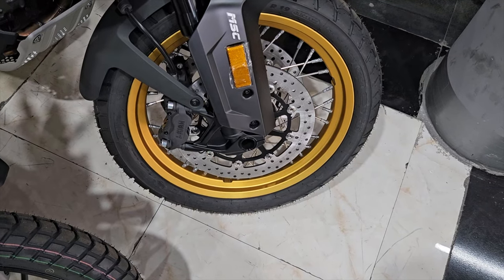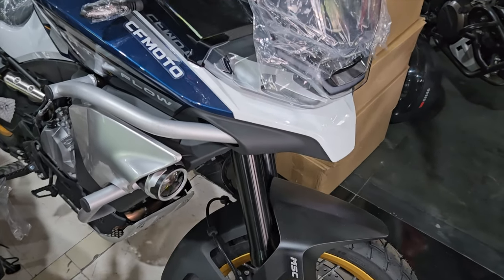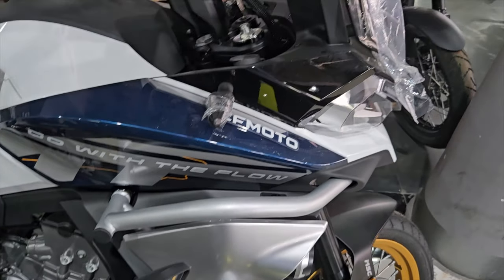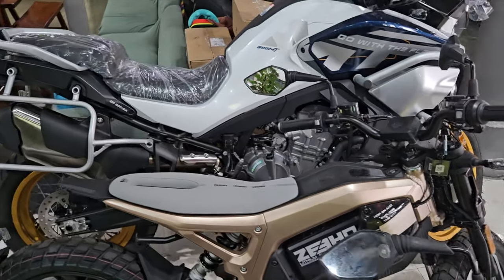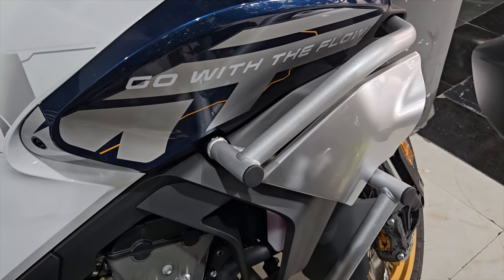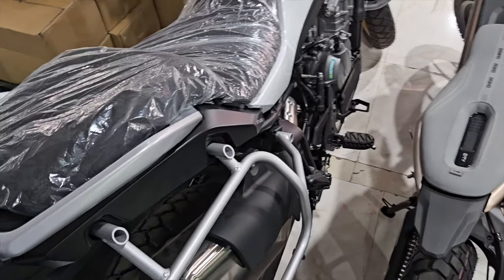This is the white and blue version with the gold rims — the one I'm likely to go for if I'm purchasing this bike. Everything else is exactly the same as the black triple-black version I just showed you. I don't really like white vehicles but this has been nicely done with the decals: blue, white, yellow, and kind of gray. I like it — it looks really cool and the bike is going to look really good on the road.